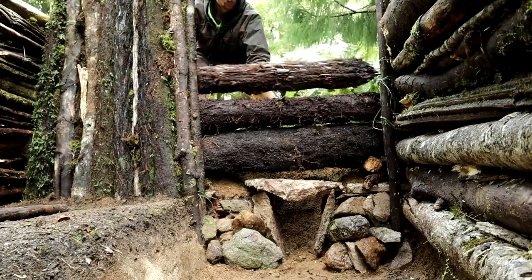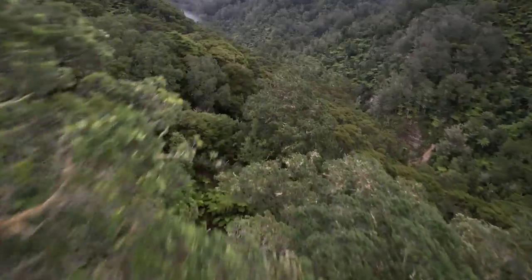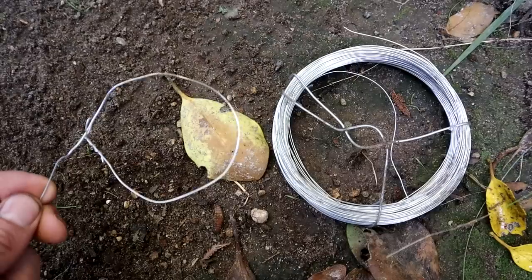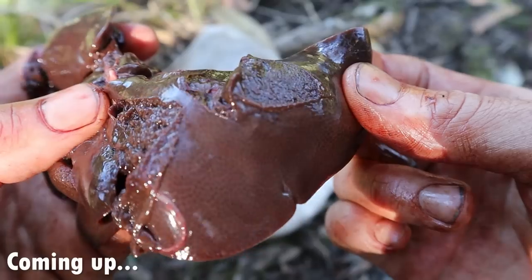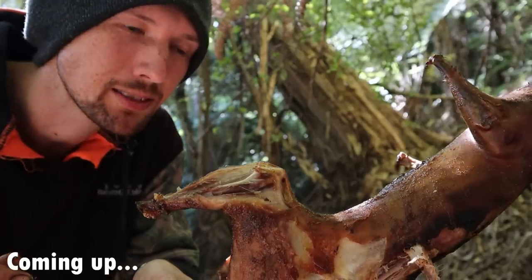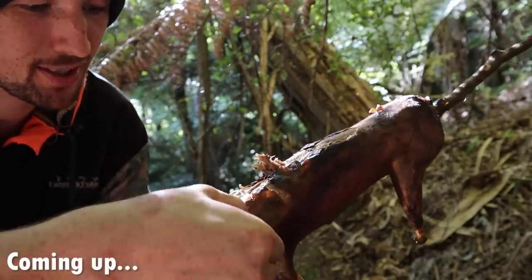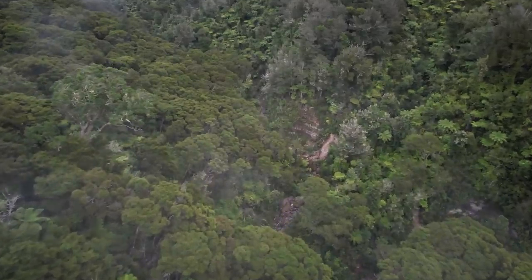If you had to survive long term in a forest like this one here, could you find enough to eat without the use of things like bows, traps, snares or even fish hooks? That's what we're going to be looking at in this video. That's like halfway between crispy chicken skin and pork crackling. Let's go see what we can find.